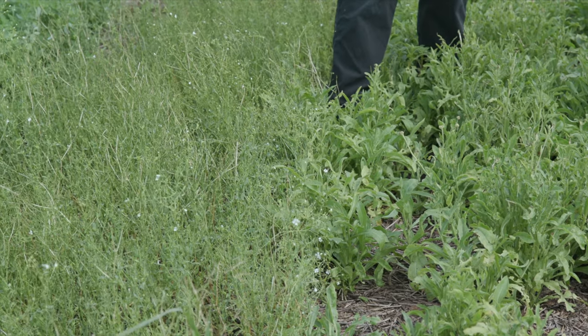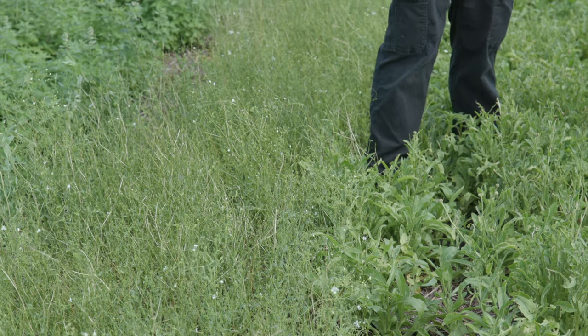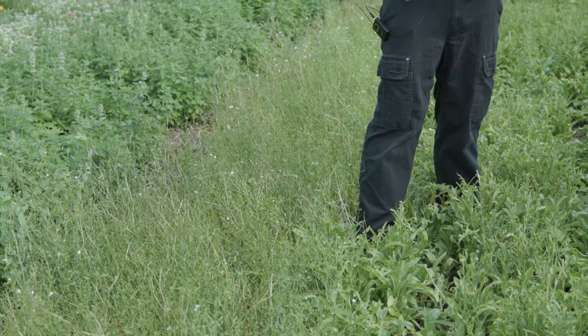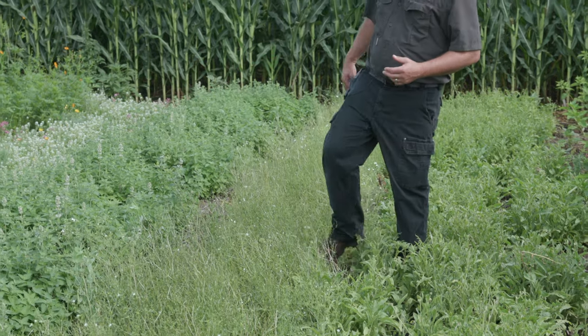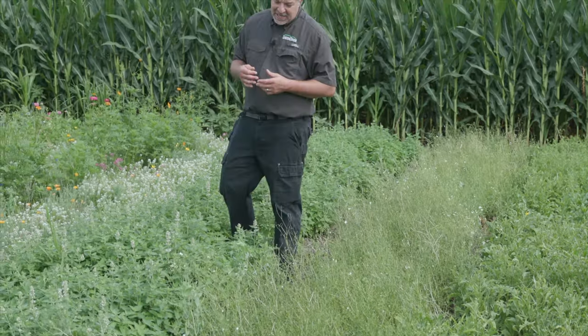And then here to my right, baby's breath — very popular in flower arrangements. It hasn't quite hit its stride yet. I'm not sure it likes as much heat as we've had; it looks a little heat stressed here as well. But just looking at all kinds of diversity.